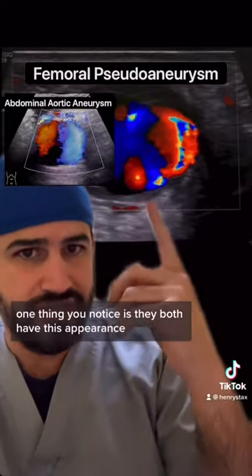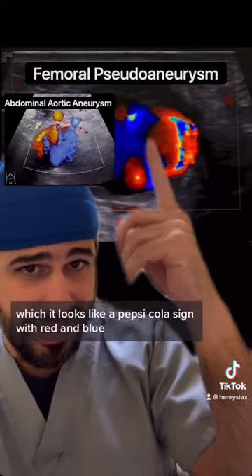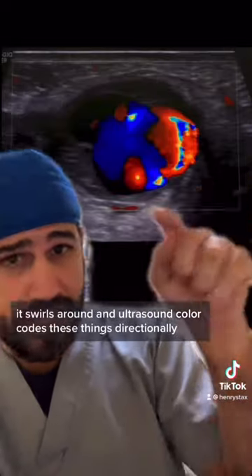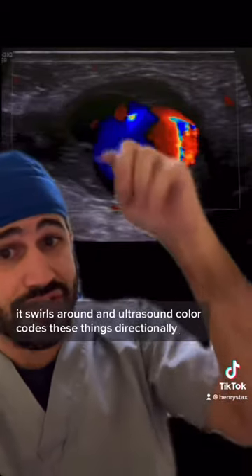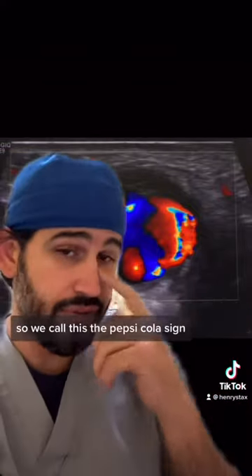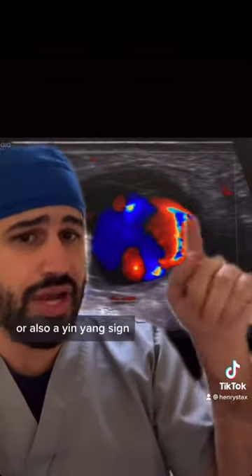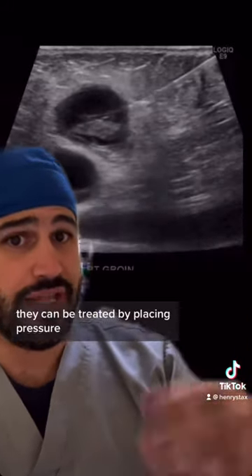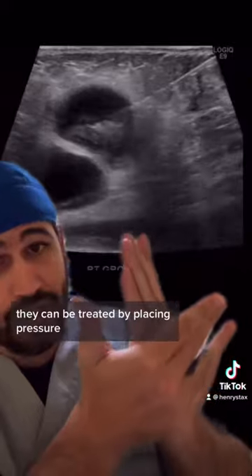One thing you notice is they both have this appearance which looks like a Pepsi-Cola sign, with red and blue. When the blood goes in from the neck it swirls around, and ultrasound color codes these things directionally, giving it that classic red-blue appearance which looks like Pepsi. We call this the Pepsi Cola sign, or also a Ying Yang sign.